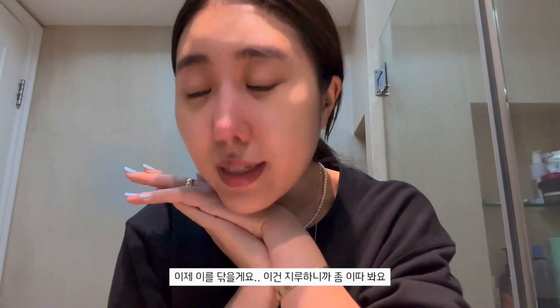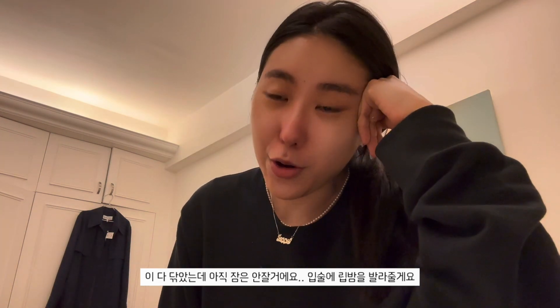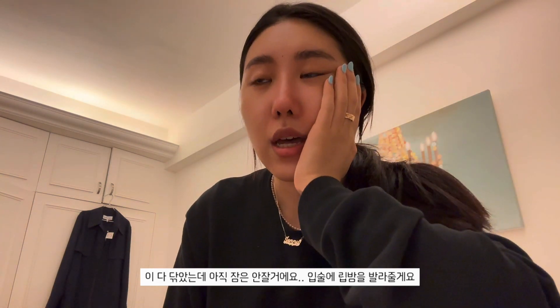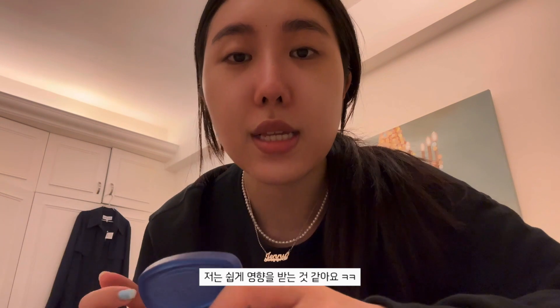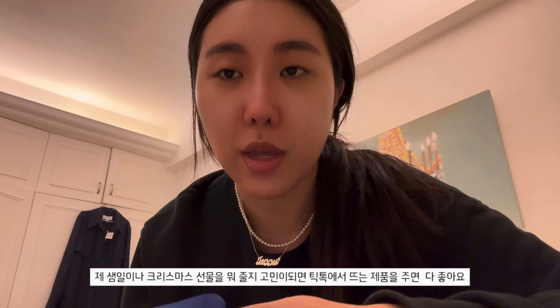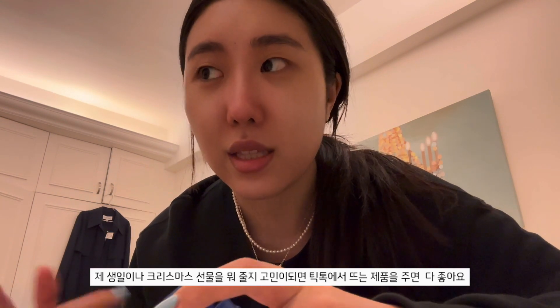Now I'm going to brush my teeth - that's really boring so I'll talk to you guys later. Okay, I just brushed my teeth. I'm going to moisturize my lips - I've been using Vaseline because everyone on TikTok has been talking about it, so I am an easily influenced girl. If you don't know what to get me for my birthday or Christmas, just go on TikTok and see whatever is trending - I will be very easily pleased.